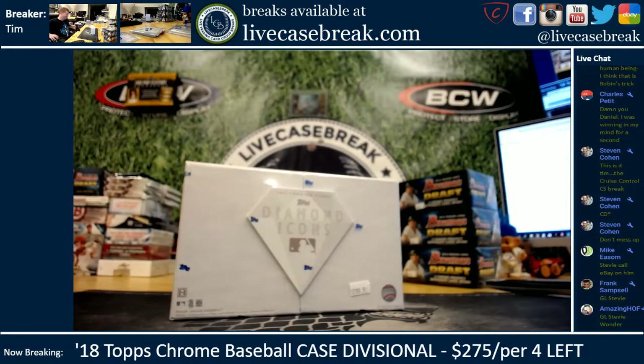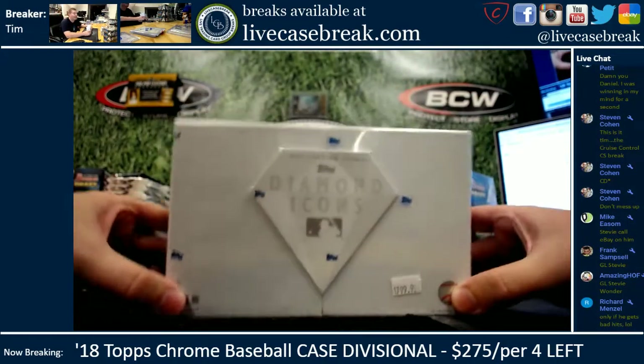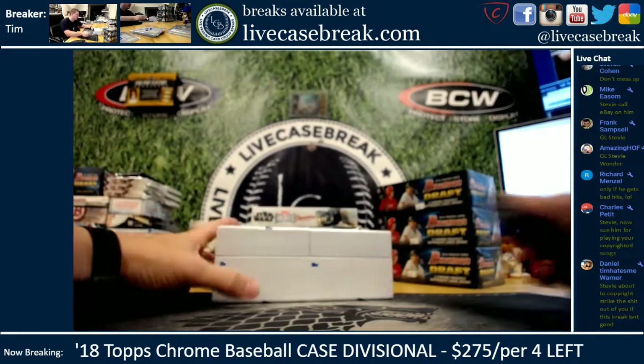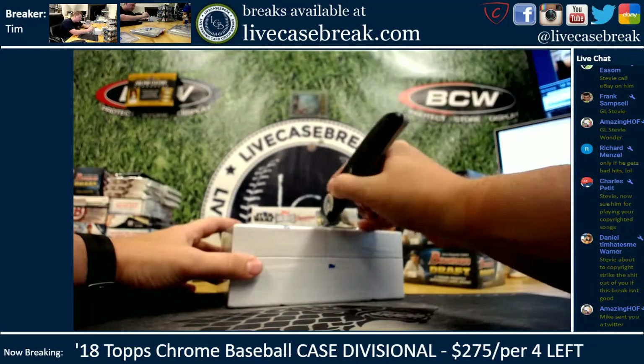What's up guys, this is Tim with livecasebreak.com. We got a personal box, a Diamond Icons 17 — our last one of 17. This is for Stevie C, he's providing the tunes in the background tonight. Diamond Icons break — good luck man, let's root for something big here.